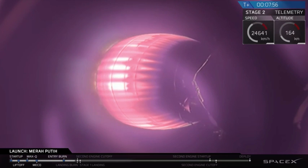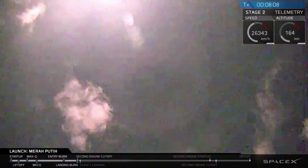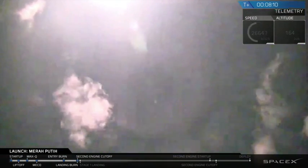we did get the call out that stage 1 is transonic, and it's making its way on down to the drone ship right now. Hopefully we'll get that camera view back. Stage 1 landing burn — landing burn has begun. Let's see what we get.